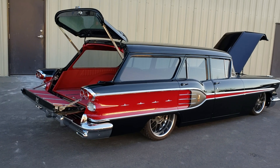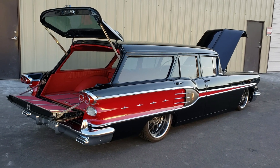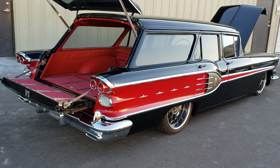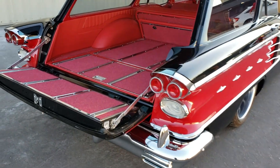Hey guys, this is Chad Lee with Metalworks. Our '58 Pontiac wagon is almost finished — just a few details to find. We're getting it ready for the Barrett-Jackson auction down in Arizona here in a couple of months.